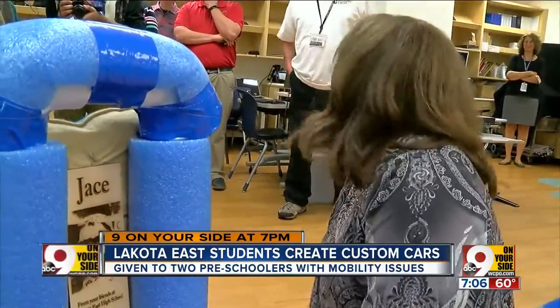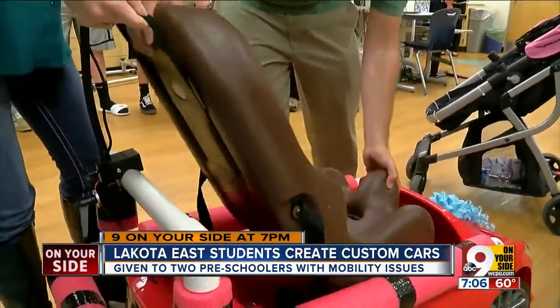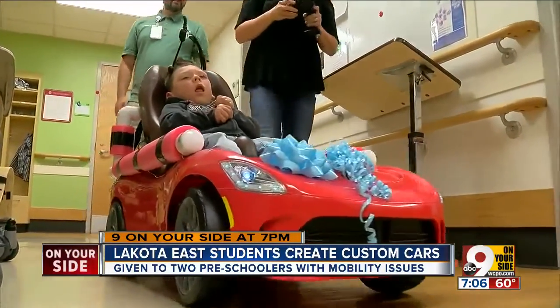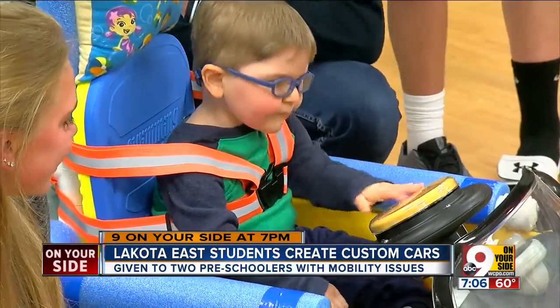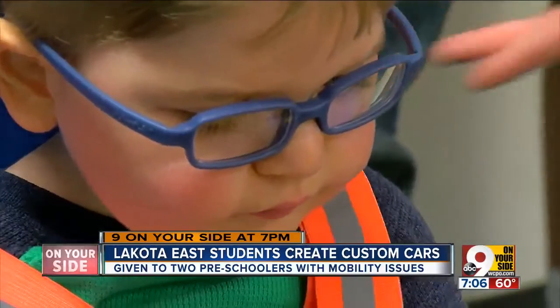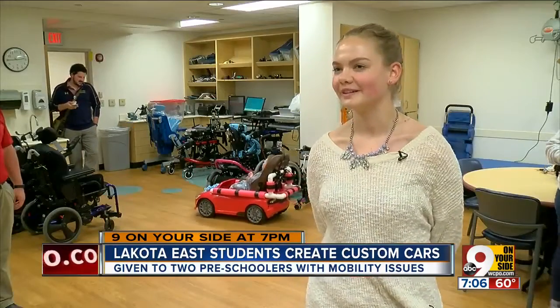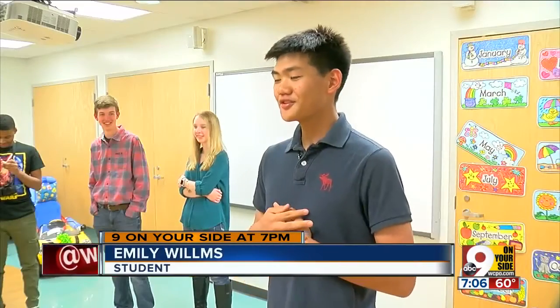She appreciates Butler Tech Engineering students from Lakota East High School. They put their heads together to build custom modified toy cars for two preschoolers with mobility challenges. They are thrilled their work will make it easier for Jace and Remington to play with other children. I felt like we were helping him be able to move more and get out and play with the other kids. I felt pure joy in my heart.